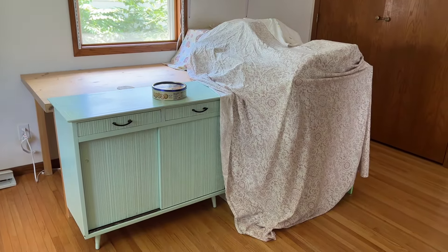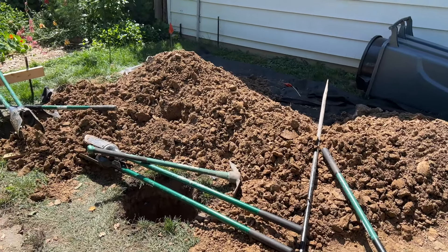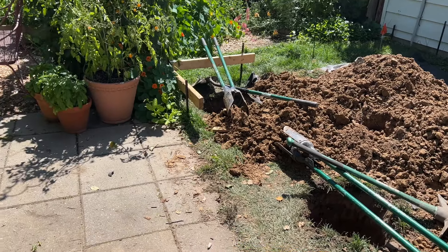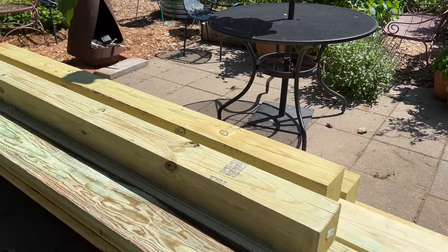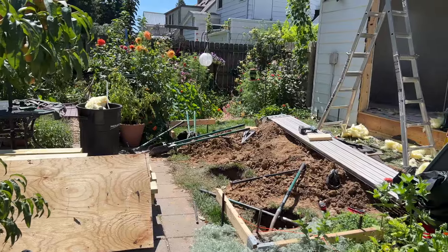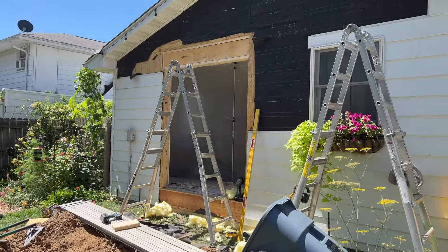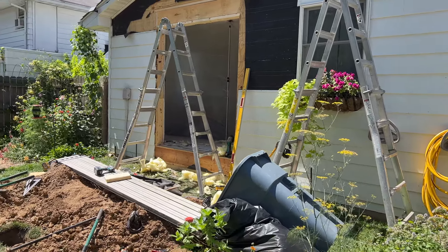Moving and packing everything up and organizing it all took a very long time. It's good to look back and remember how much work really went into this. I continued working as much as I could with a lot of things packed up, but during the actual construction there really wasn't much I could do. My studio had been upstairs in a different room — this used to be our bedroom.